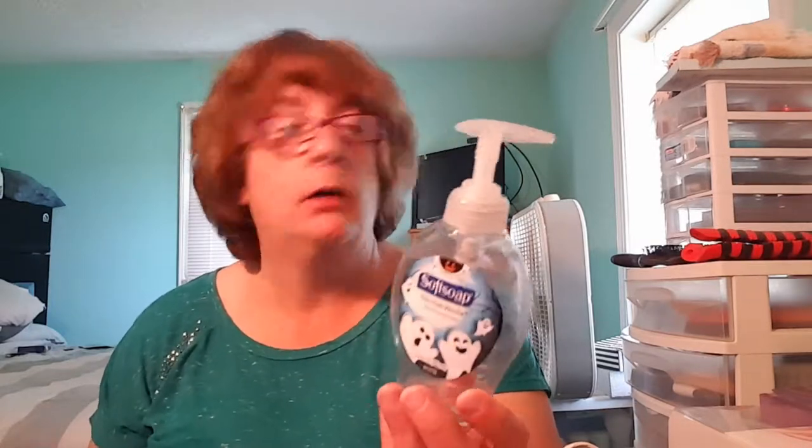I bought some hand soap for a dollar. It has a nice vanilla scent — I put it in my bathroom because I'm trying not to use up all my Bath & Body Works since I'm getting low. I need to restock when they go on sale with my 20% off coupon. This was a Halloween one but it had a nice vanilla scent and I did like it.